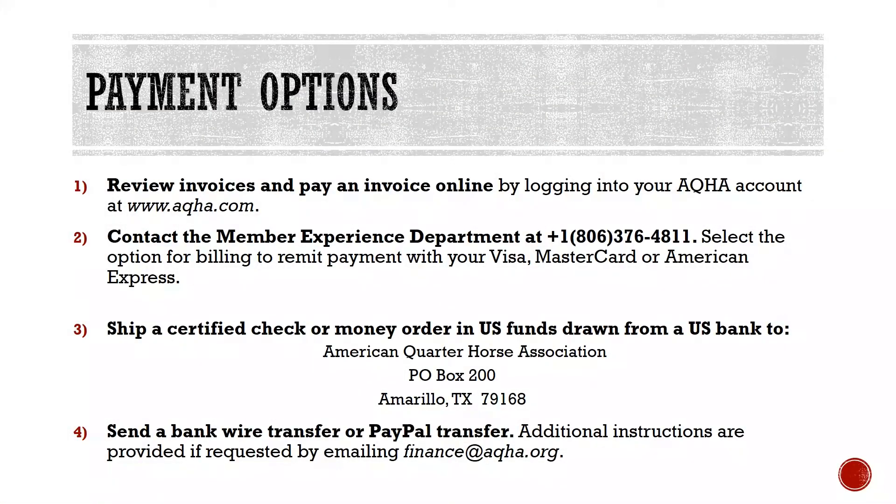We have several options available to submit payment. These options include payment by credit card, PayPal, bank wire transfer, or certified check or money order in U.S. funds drawn from a U.S. bank. The fastest way for work to be completed is to remit payment with your form submission.